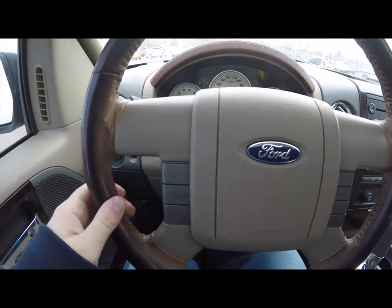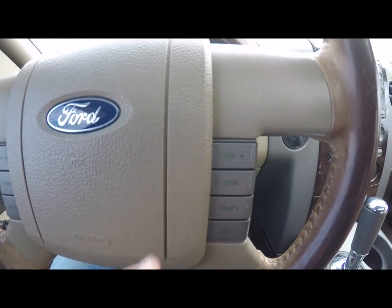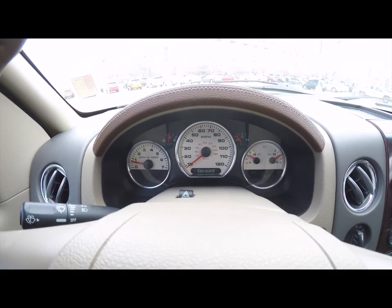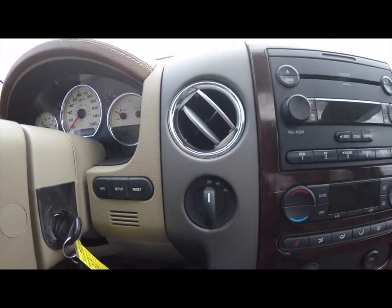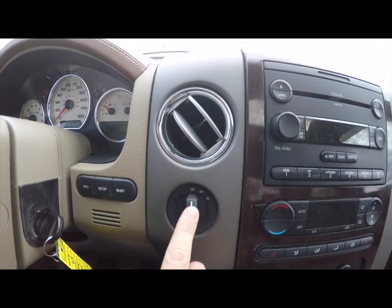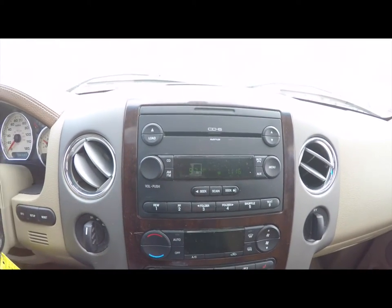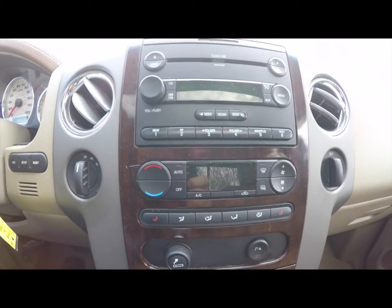Going through the interior in just a little bit more detail — steering wheel mounted cruise control and audio and temperature controls on the right-hand side. The vehicle currently has 80,499 miles on it. You have your trip computer buttons and your four-wheel drive selector. This does have the premium audio system with a six-disc in-dash CD player.